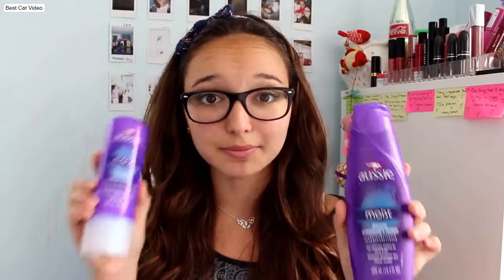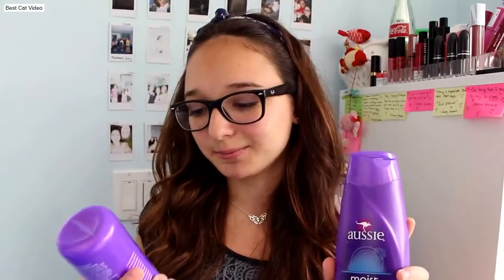So we're just going to jump right into this video. I'm using the Aussie Moist shampoo as well as the Aussie Moist Three Minute Miracle Deep Treatment conditioner — and it says deep with 60s. This is probably my 10th or 11th tube of this conditioner because I love it so much. I've been using it for the past three years since I discovered it. I like the combination and I don't really have any complaints.